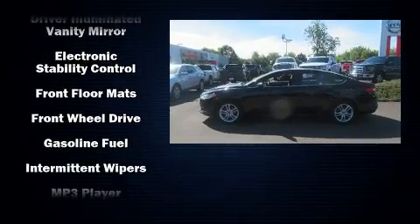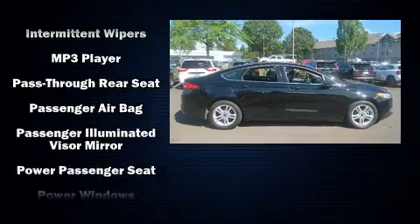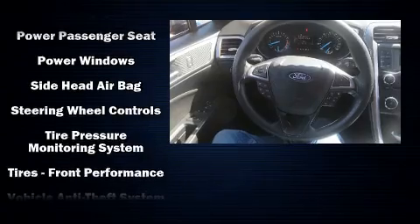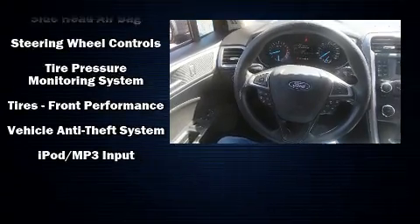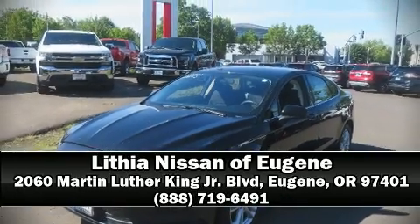a split folding rear seat. Curtain airbags combined with standard stability control in creating a comprehensive safety network. Our sales staff will help you find the vehicle that you've been searching for. Please don't hesitate to give us a call.